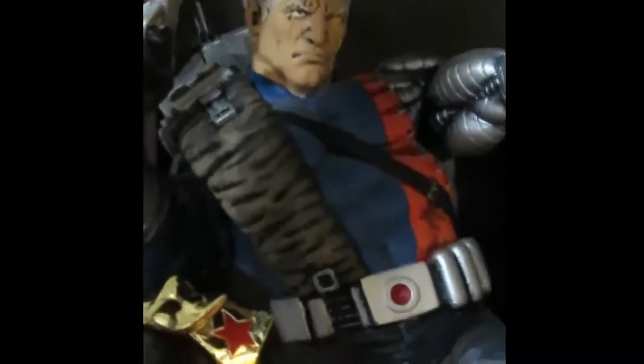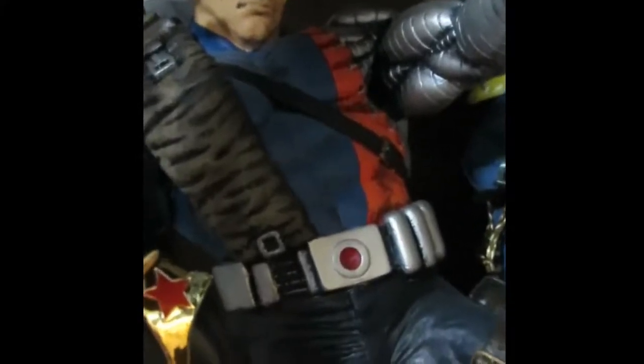This outfit is actually based off of the version three costume — I think it was from Toy Biz, came out in like '93 or something. When we get there, I'll show you a comparison.